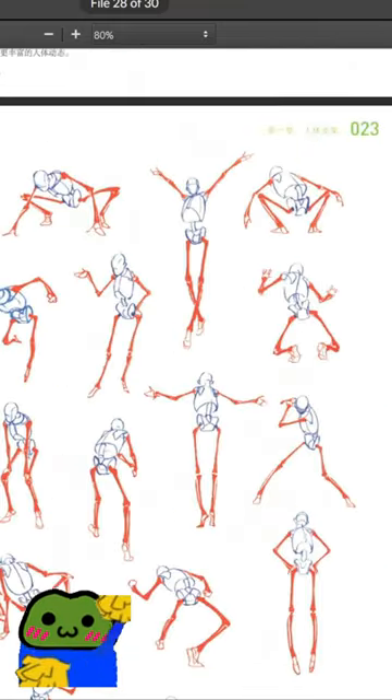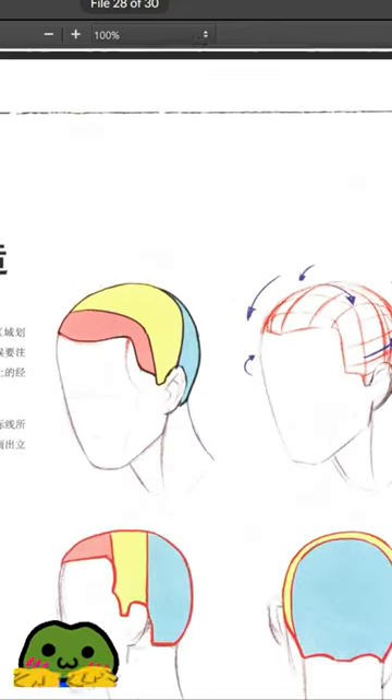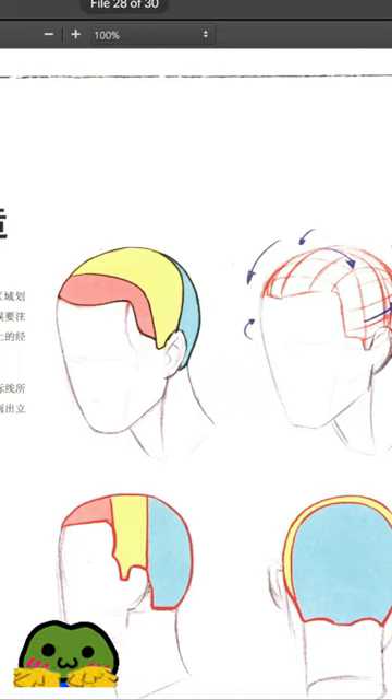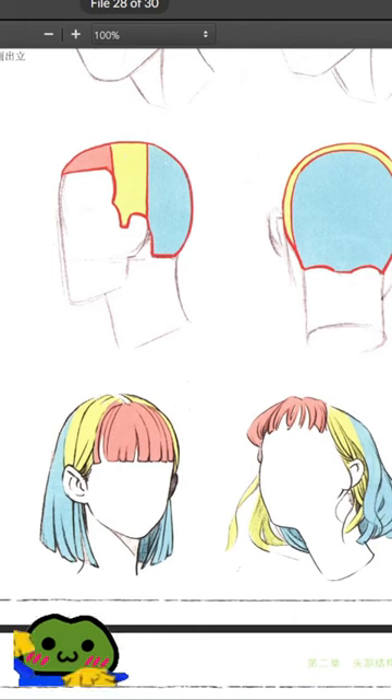It's an amazing book. The drawings are really fantastic — they're very simple. He has a great eye for realism as well as for stylization.